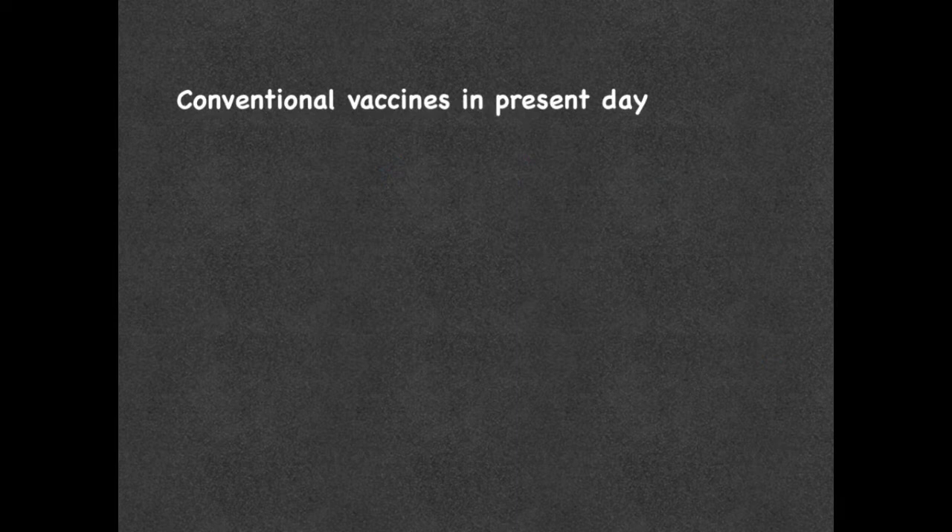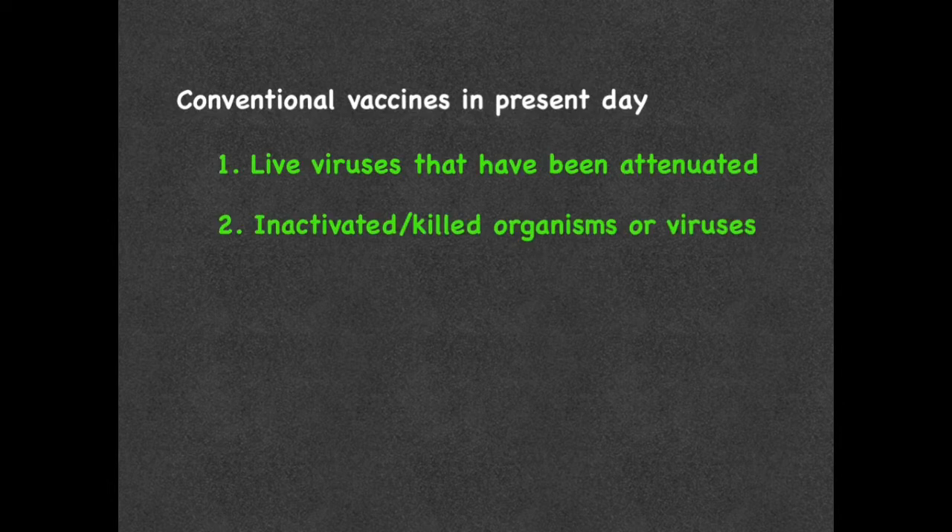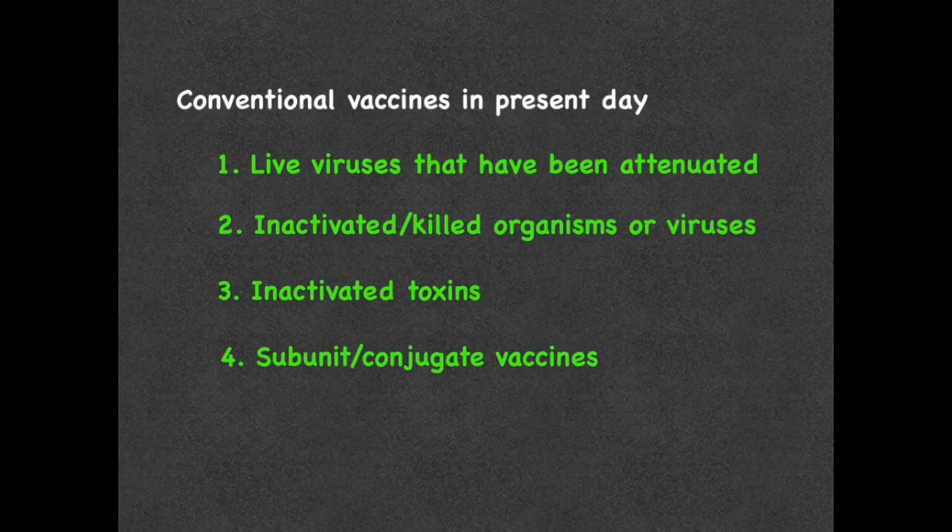Now, in present day, several methods are used in order to make conventional vaccines. They include live viruses that have been attenuated, inactivated or killed organisms or viruses, inactivated toxins, or just using segments of the pathogen. This includes both subunit and conjugate vaccines. Let's talk about all of these in more detail.